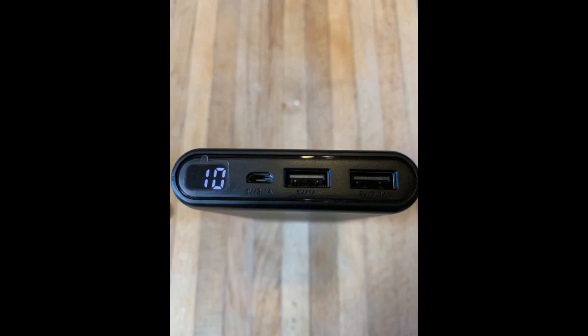Sleek and lightweight with 24800mAh power. Amazing! I can charge my iPhone XS Max 7 times with this power bank. It has a nice indicator to help understand how much battery is left in the bank.